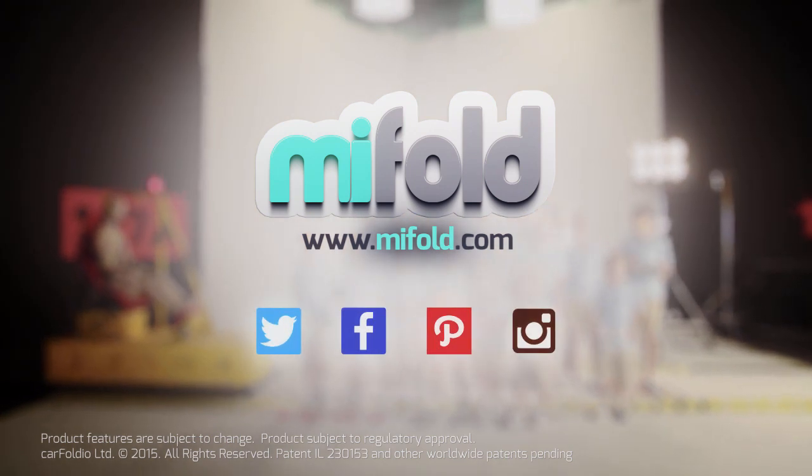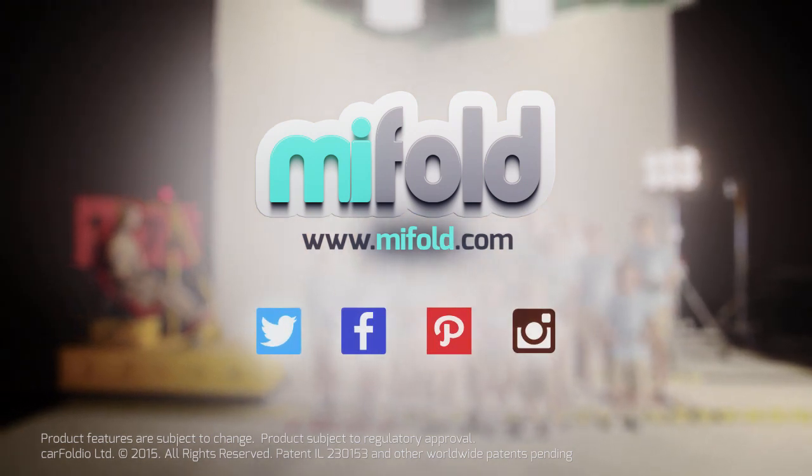Pre-order your MyFold now at MyFold.com. Soon we'll all be ready to grab and go. Thank you.